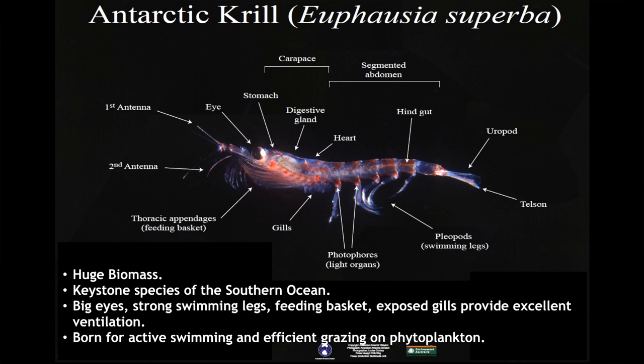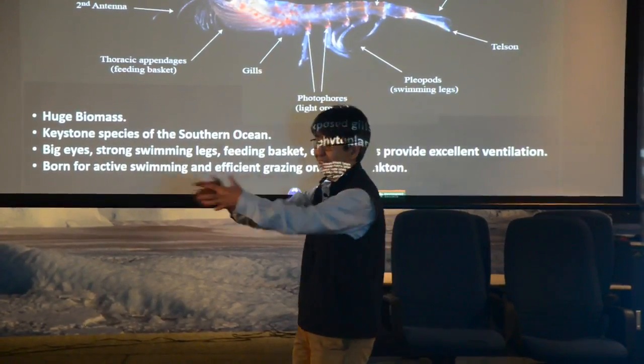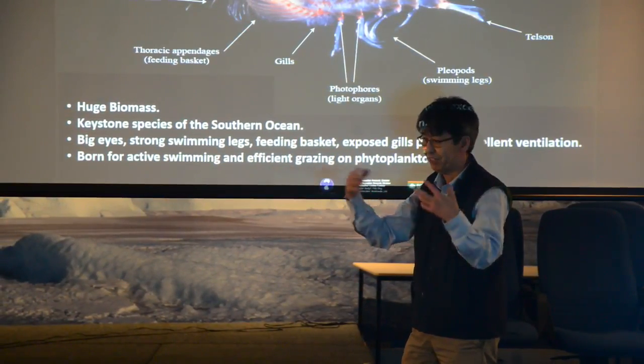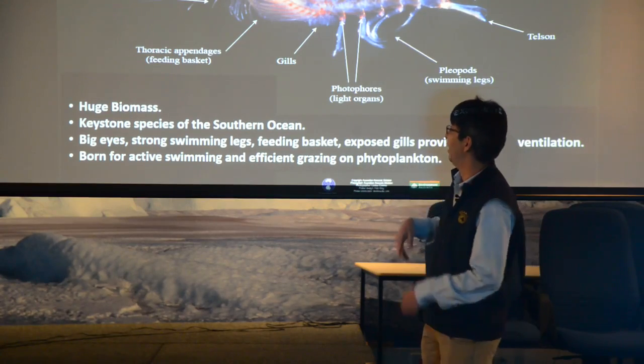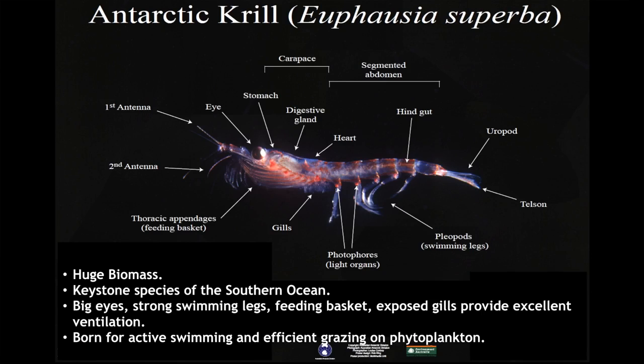This is a blow-up of krill. They have huge biomass and are the keystone species of the Antarctic food chain. You can see these big eyes; these are the swimming legs — we call them pleopods — they are beating very, very strongly. You can see the feeding baskets here: by moving these front legs, they can sieve off the phytoplanktons very efficiently. You can also see the gills sticking out from their body — that's really good ventilation. Born to be very active, breathe very well, eat a lot of food, and swim fast.